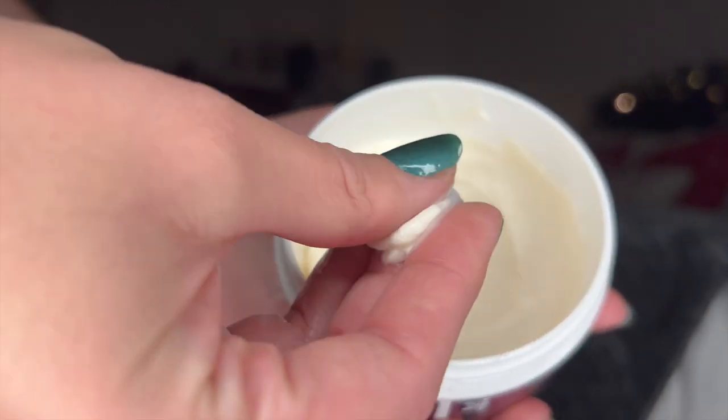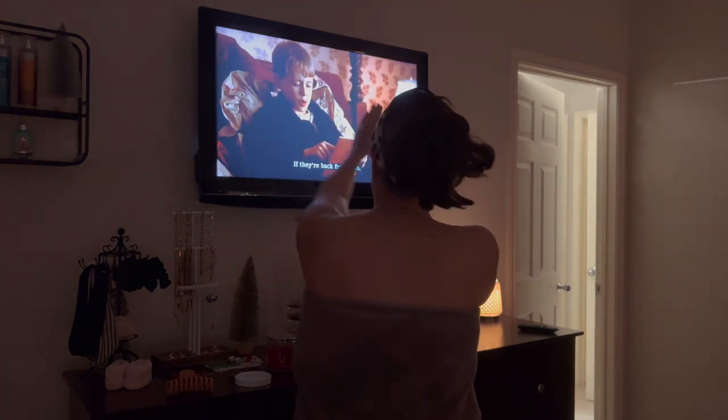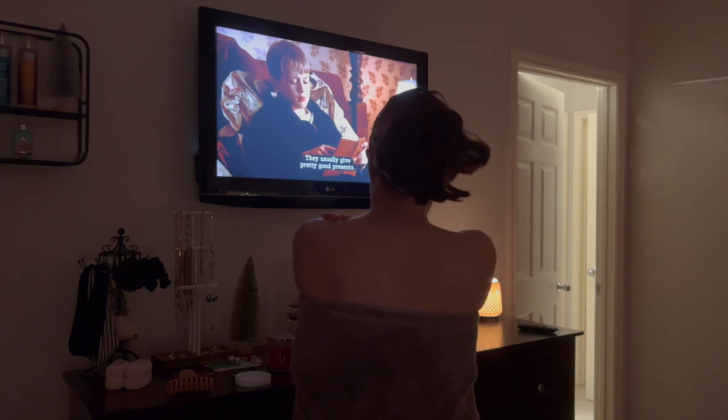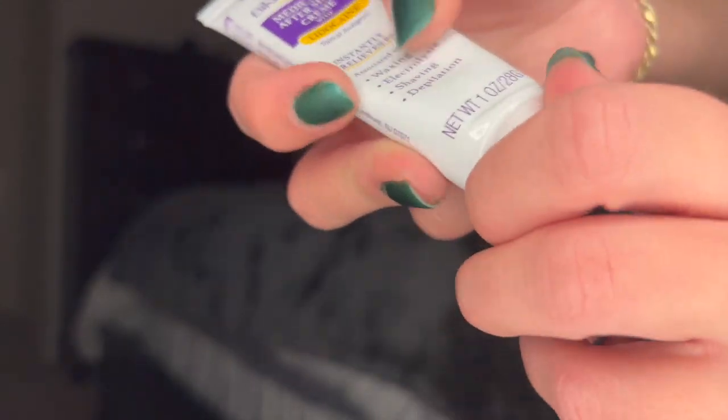Tonight I'm using the Winterberry Wonder body butter. This stuff is so thick and creamy and perfect for when the weather is cooling down and you get flaky dry skin. I absolutely adore the Bath and Body Works body butter formula — I think it is so hydrating.